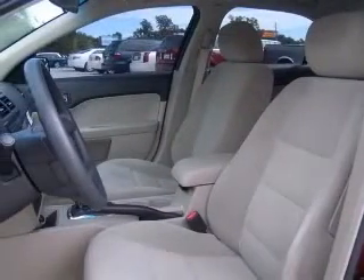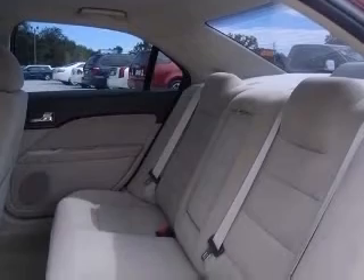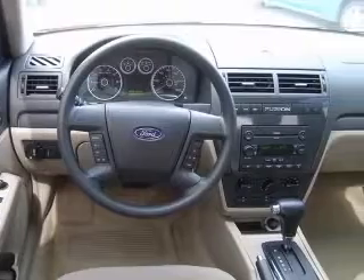Six-way power adjustable driver's seat, air conditioning, alloy wheels, audio controls on steering wheel, CD player, center console full with covered storage, clock, in-radio, cruise control.